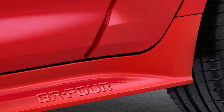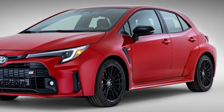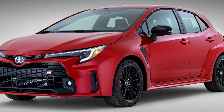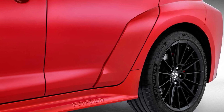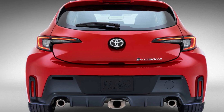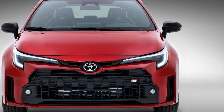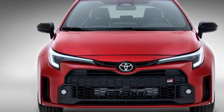HD radio, satellite radio, a six-speaker audio, and the Hey Toyota Virtual Assistant are all available as add-ons. Dual-zone climate control, a moonroof, a 7- or 12.3-inch digital gauge cluster, wireless phone charging, a radio with eight or nine speakers, proximity keyless entry, push-button start, and a wireless charging pad for mobile devices are all available as options.